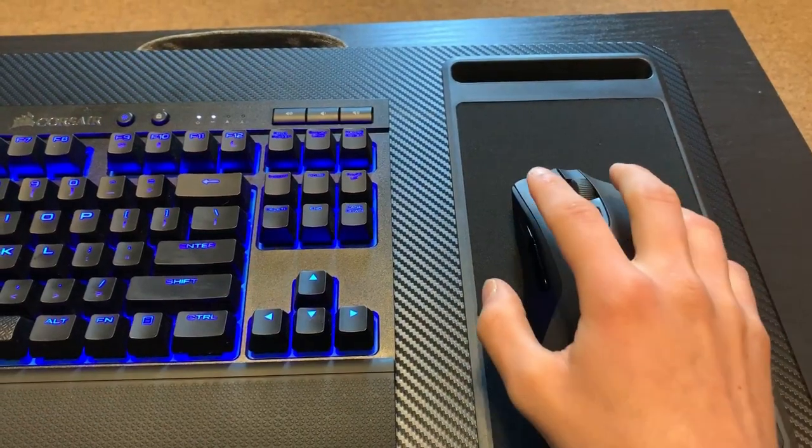One more thing to keep in mind is the distance at which you will be playing from your PC, if you're going to have any walls in the way. More on that later though. On to the mouse — I decided to go with the Logitech G603. For gaming on the couch, I wanted a mouse that was lightweight, has long battery life, and a good response time. It's a more modest mouse with less features than the bigger brother, the G903, but at half the price.